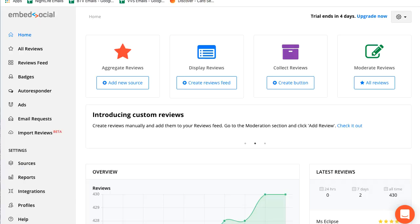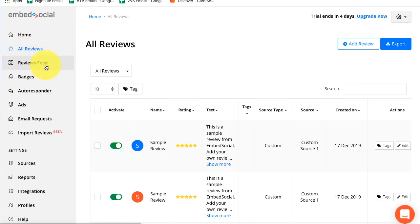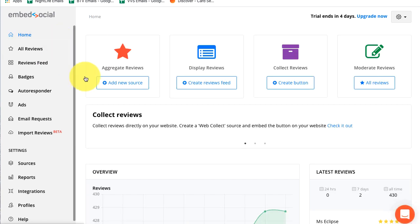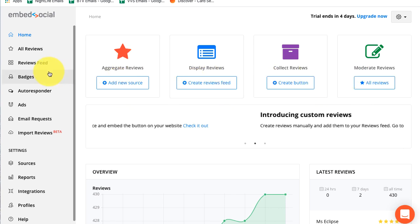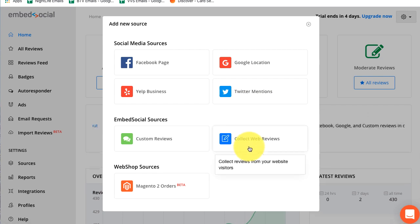So that's the landing page. Now let's talk about EmbedSocial and what it does. It's an aggregator — you put in your different reviews feed. Starting at the homepage you can pick to collect reviews, display different reviews, or use the aggregate reviews feature, which is pretty cool. If you add a new source, you can add Facebook, Yelp, Google, Twitter mentions, and more. It does a lot of things for you.